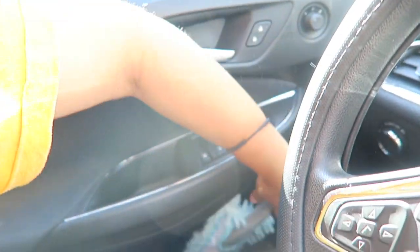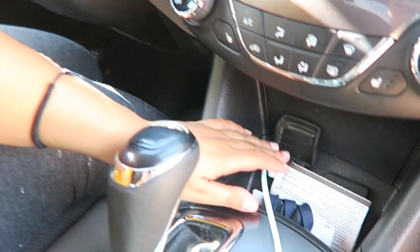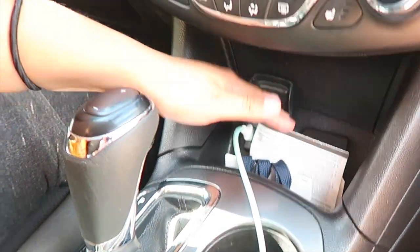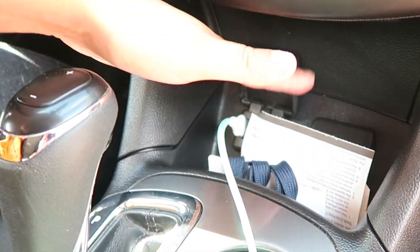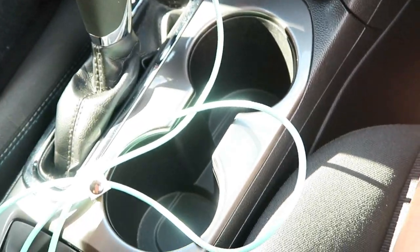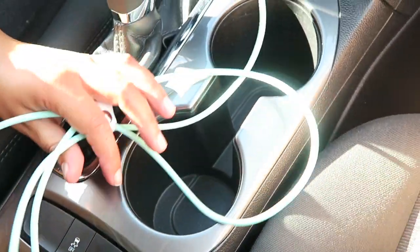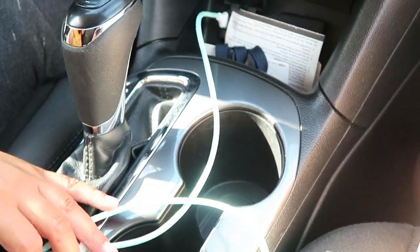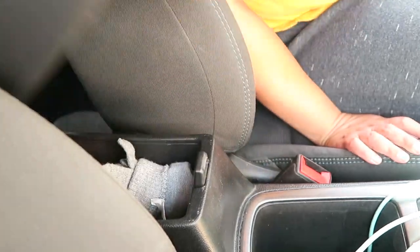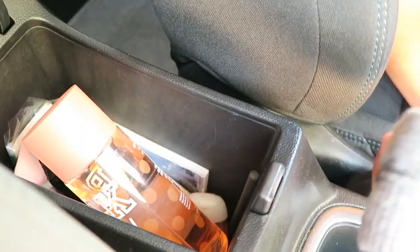That's the only two things I have in my side door. I have all my stuff for my job — my badge, some tickets, and some passes to go into places. And I have my cute USB cord. I got this at Ross, I don't remember how much, because I listen to music on my iPhone a lot more than the radio.